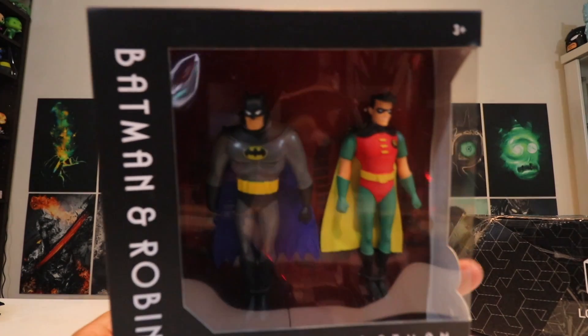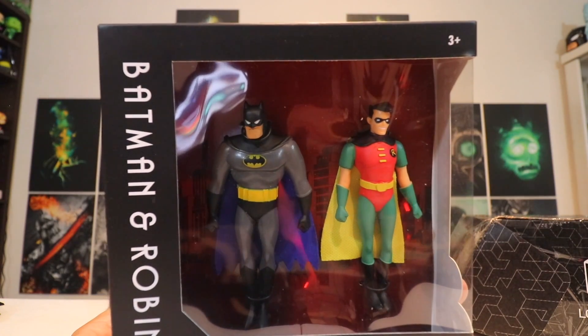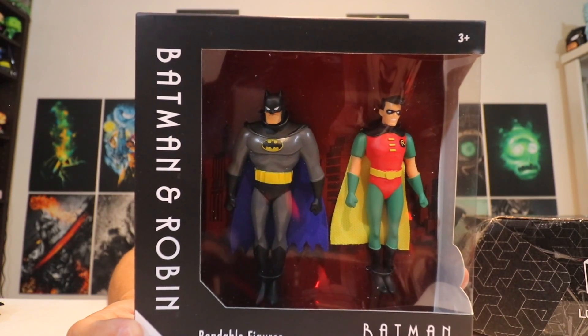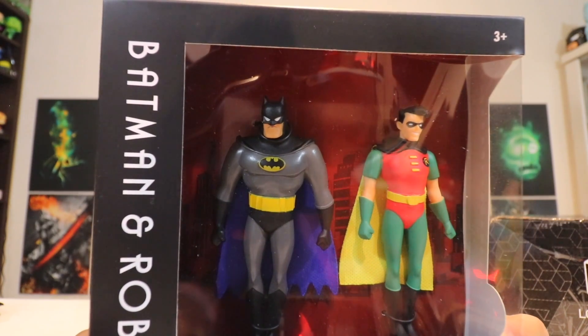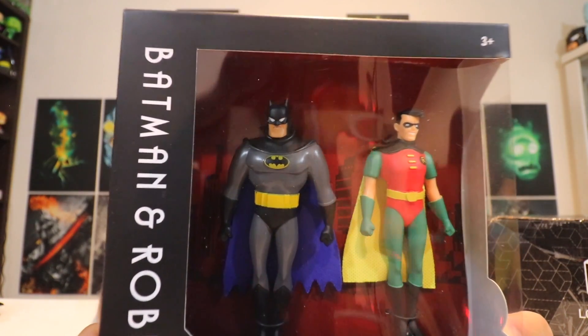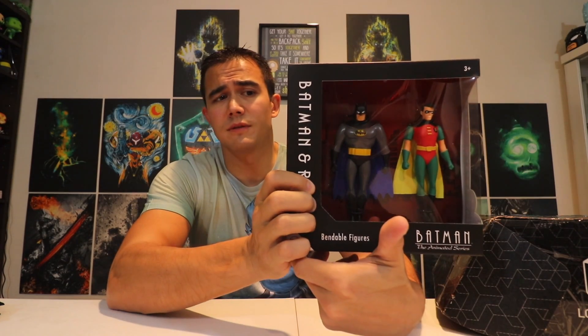This is actually pretty cool — you got Batman and Robin from the animated series. These are bendable figures, kind of like stretch Armstrong stuff. They bend but I highly doubt they stretch. There's a lot of glare but I might keep those in the box — it's kind of like a collectible. It doesn't say 'Loot Crate exclusive' or anything, just the figures.